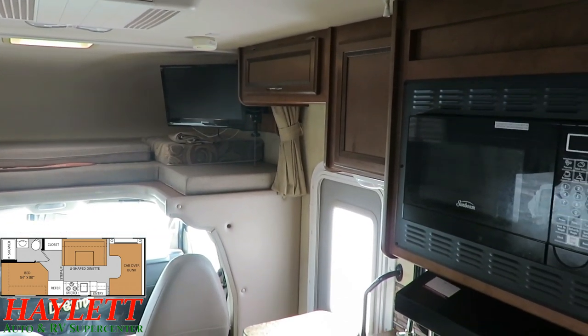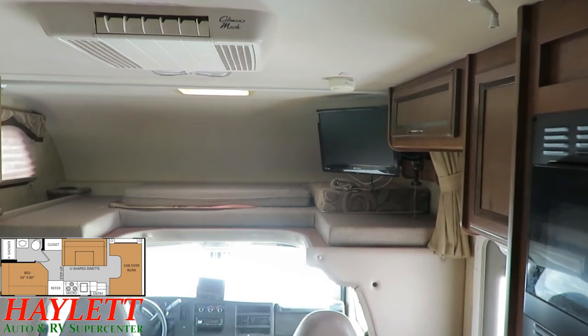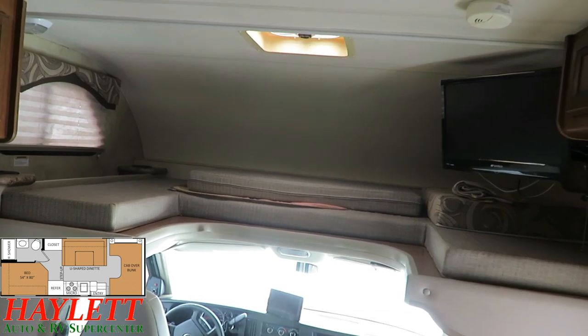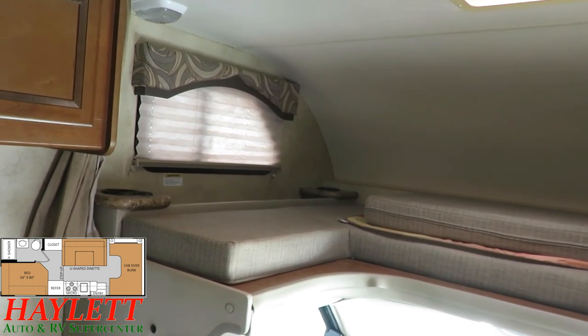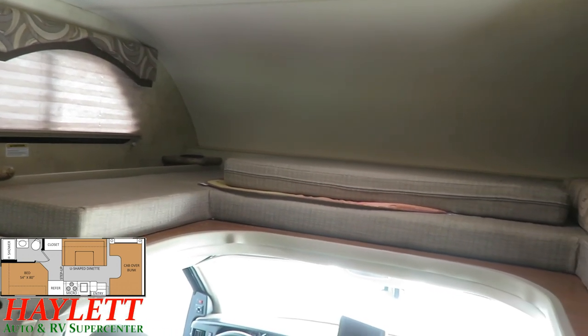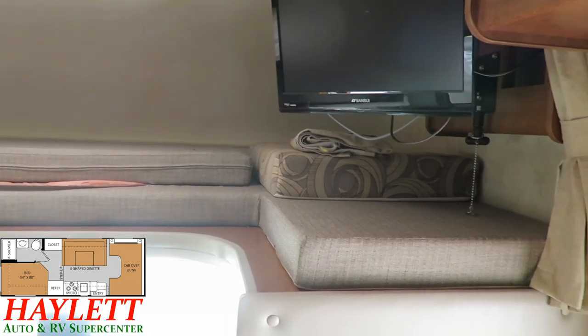I'm really not seeing a bunch of blemishes and dings on the cabinets. All the original electronics appear to be present and even upgraded — it looks like they added a Voyager backup camera system, so they've done some things here that weren't there from the factory. Looking around, I don't see any area where there have been leaks; she appears to be good and well maintained.